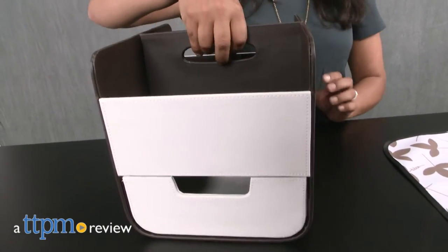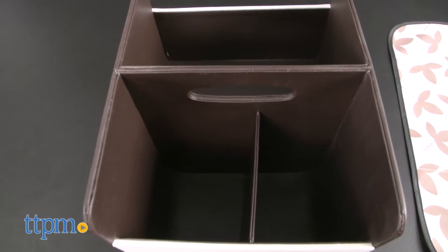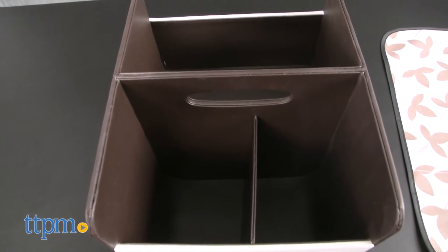A portable diaper caddy for all your baby's needs. Hi everyone, this is Maria with TTPM. Here we have the diaper caddy, a portable change station for use with baby.